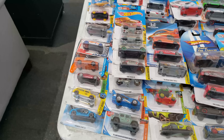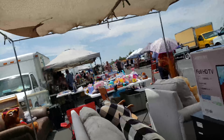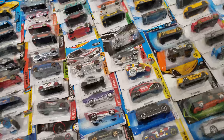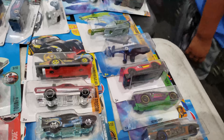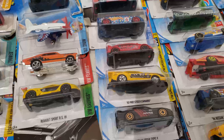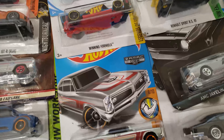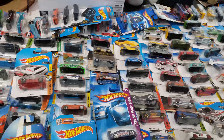Hey what's up everybody, I'm here at the flea market. Take a look man, I just found this — this guy's got them $2 each. There is a lot of JDM, a lot of exotics, a lot of Samac, a couple of treasure hunts.